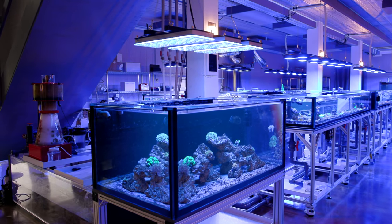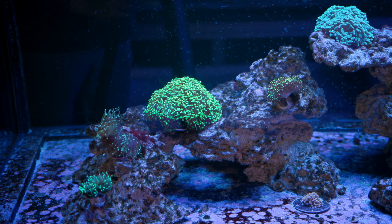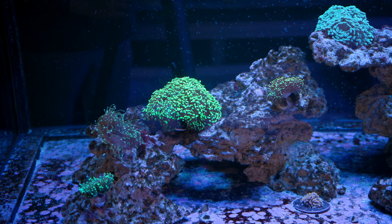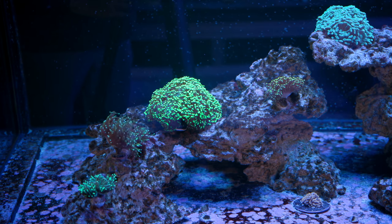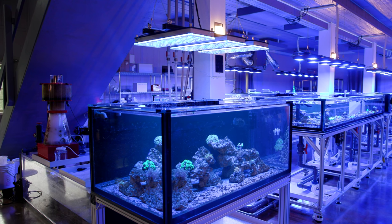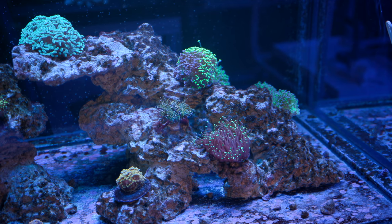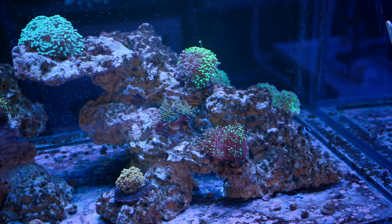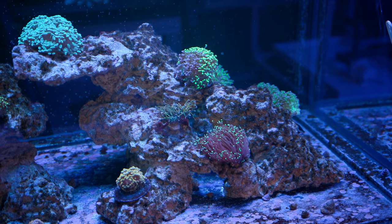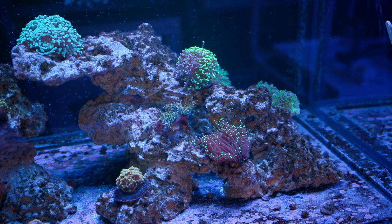Moving on, we are looking at the euphyllia show tank and this show tank just got some new additions in the form of some hammers that just came out of QT. The green one in particular has probably gotten triple the number of heads. I'm at this point where I'm worried about adding more because a lot of these guys are going to grow, and while you can keep euphyllia together, you don't want to go too crazy tight because they do sting each other to some degree. So I'm at that tipping point of whether to stack them or give them plenty of space from one another.